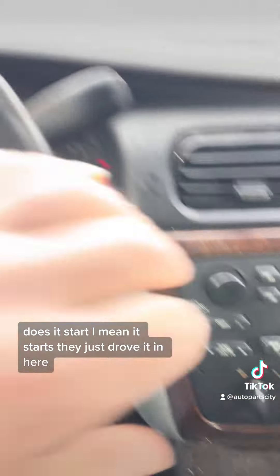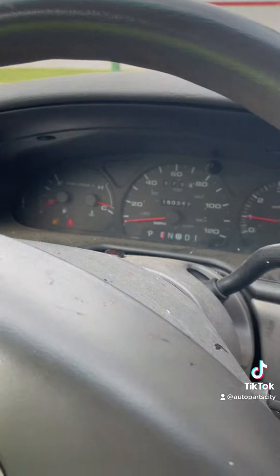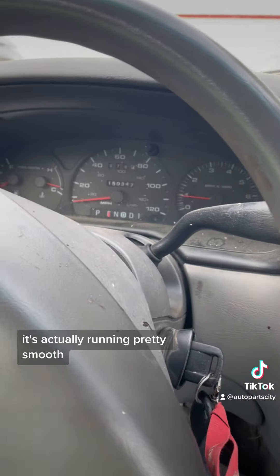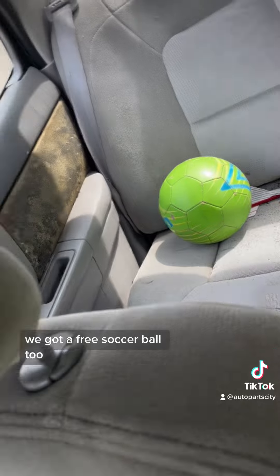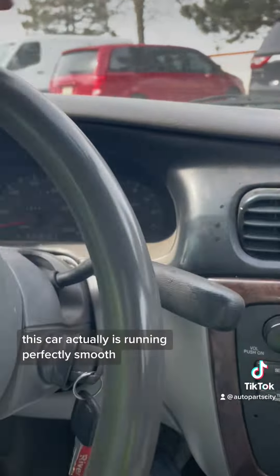Does it start? I mean it starts, they just drove it in here. It's actually running pretty smooth. We got a free soccer ball too. This car is actually running perfectly smooth.